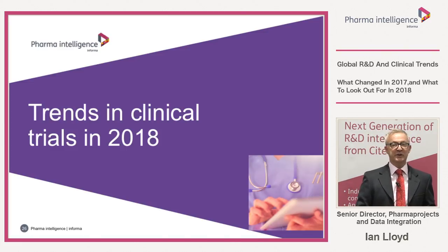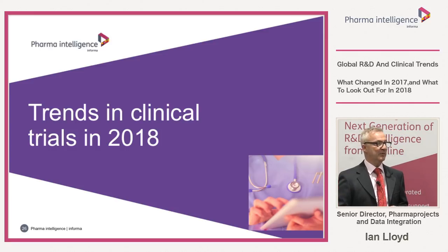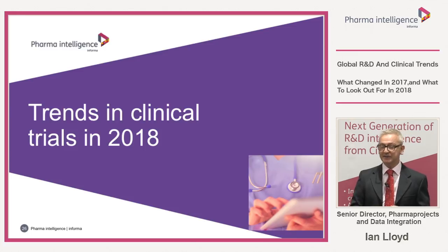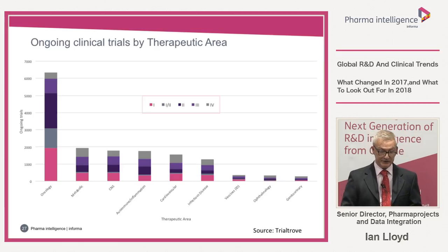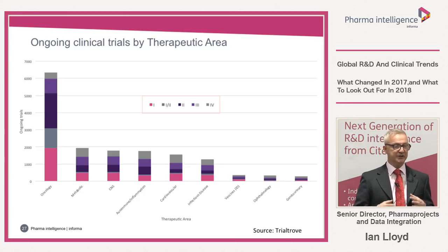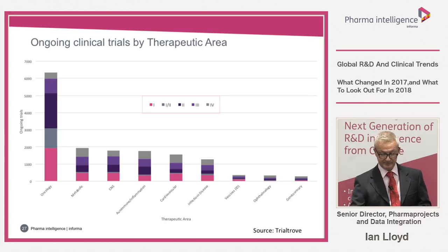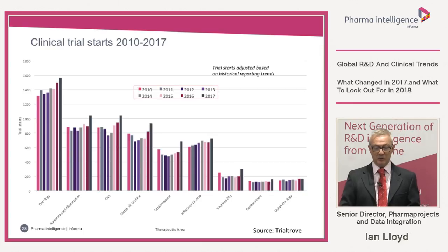Now moving from drug figures to figures based around individual clinical trials, using our R&D clinical trials database Trial Trove. Splitting clinical trials by therapeutic area: oncology has an even more significant advantage — 300% more ongoing trials than any other therapeutic area. This is probably because oncology drugs by nature of cancer drug development tend to go into multiple different trials looking at different cancers. Looking at clinical trial starts by year, oncology is at the top, showing an increasing trend and a spike in 2017, though most therapeutic areas show a similar upward trend.